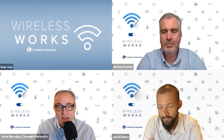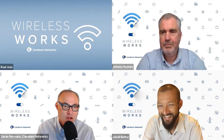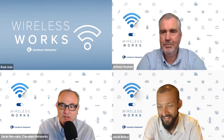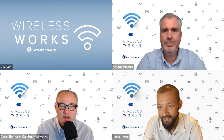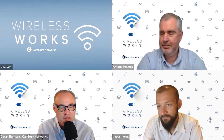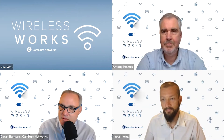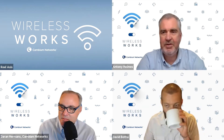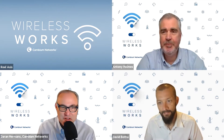With us today is David Botha from Facebook, our strategic partnerships manager. Dave has lots of experience - he's the smart guy in the room who knows how all the electronics work. He has a master's in electrical engineering, with a focus on wireless networks and developing wireless products. He's going to talk about some of the key concepts that drive Terragraph's value and performance.